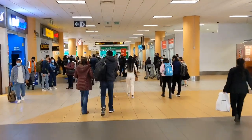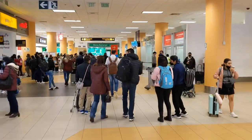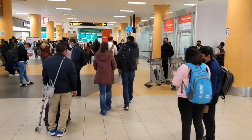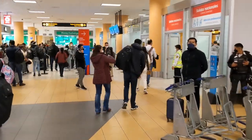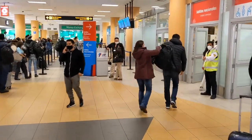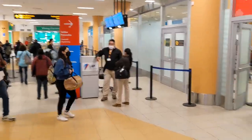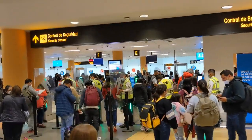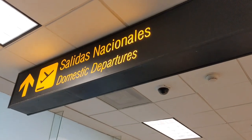This is the security area. When you get here and you have to go to Cusco, you'll go Salidas Nacionales, which is national flights — that's the red. But when you leave, you're gonna go to the blue, which is Salidas Internationales. Go through security and then find your gate. After security, you can go to Salidas Nacionales to the right or Salidas Internationales to the left.